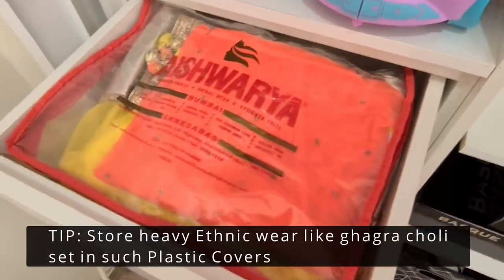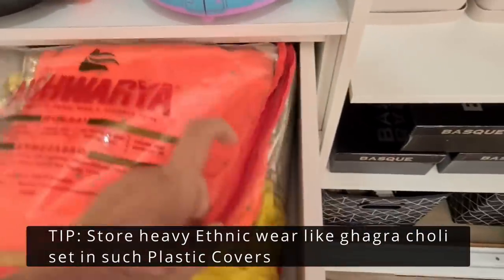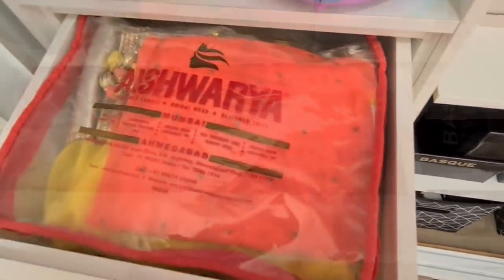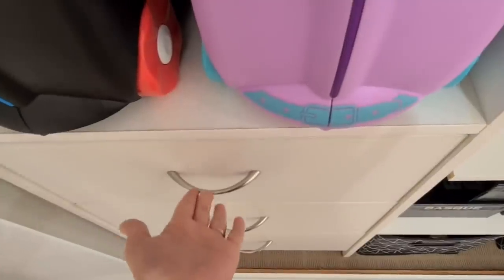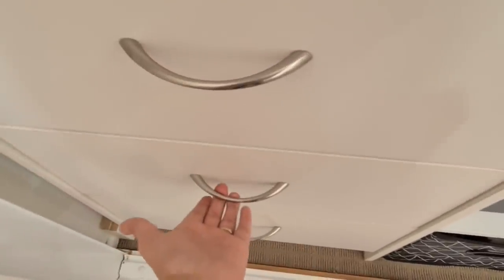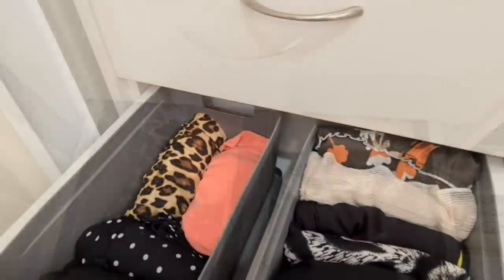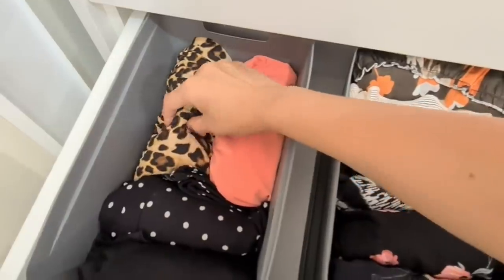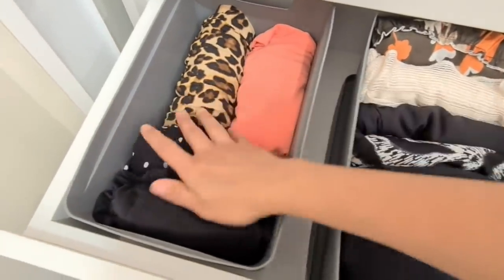In the first drawer on the left I have my Indian ghagra choli that I wore on my first wedding anniversary, which also happened to be our housewarming or vastu puja in India. It never fit me then, but I'm working towards fitting into it again. In the middle drawer I have skirts on one side and western dresses on another, again using bins to organize them.